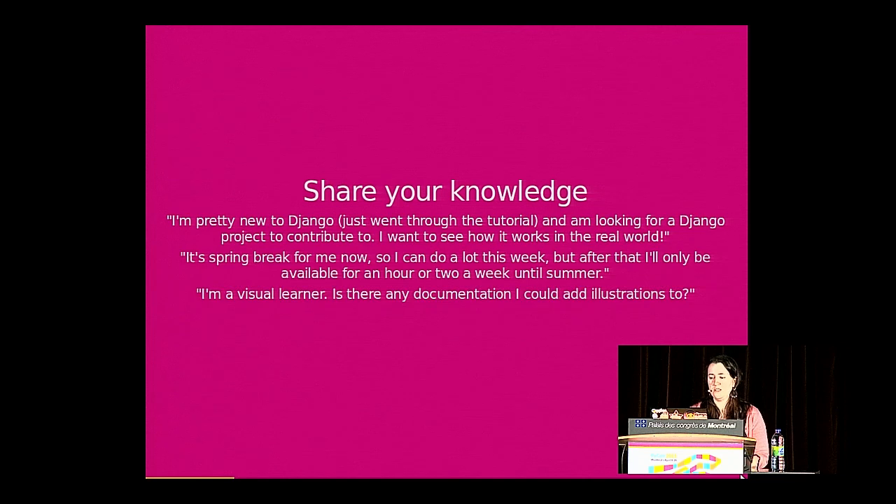For instance, if you wanted to contribute to Django, you could say, 'I'm pretty new. I've gone through the tutorial and what I really want is to understand more about Django — that's my goal here.' Or if you're a visual learner, you could say, 'One thing I'd love to do since I learn well from visual documentation is to help develop some visual documentation. Do you think we could work on that together? Is that something your project would like?'